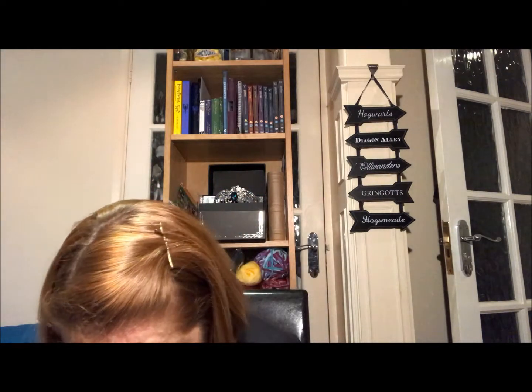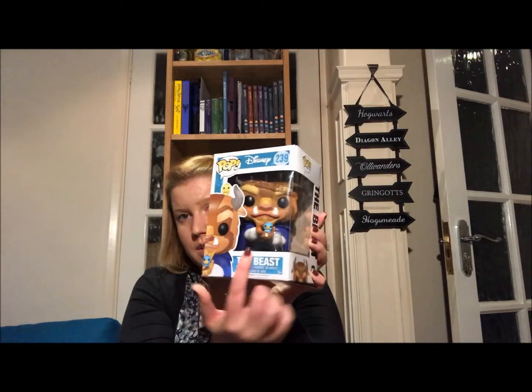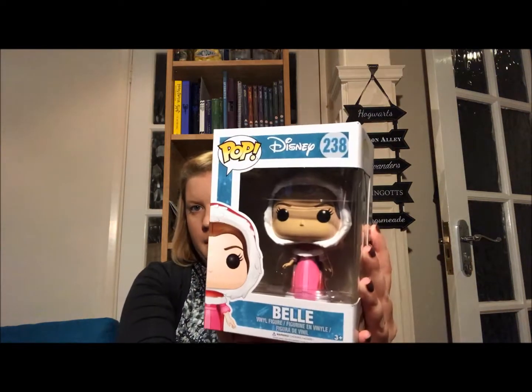That was all in terms of Harry Potter birthday presents. I also got some Disney-related things: I got the Beast Pop Vinyl of him in winter holding his little bird — it's so cute and actually really heavy, his head weighs like a ton. One of my friends got me that, and I also bought the Winter Belle Pop Vinyl to go with it.